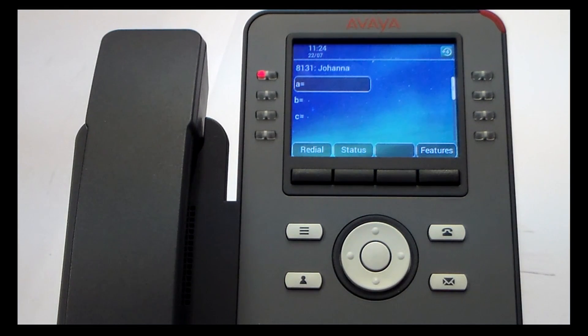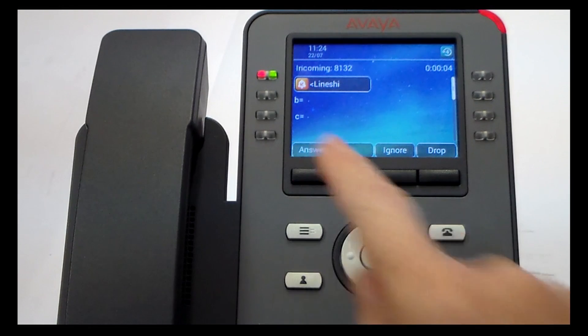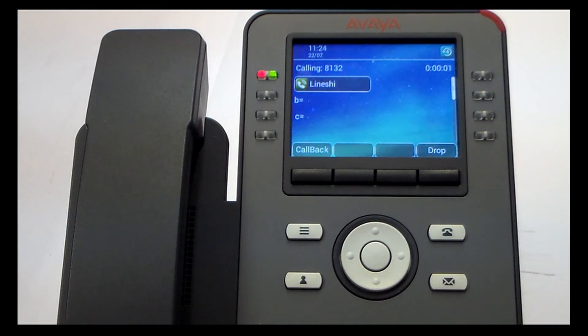The system will notify you that you've booked a callback. Once the person becomes available again, it will dial you back. When you press the answer button, it will dial that person and you've got your callback.